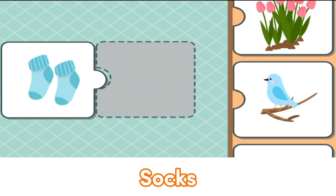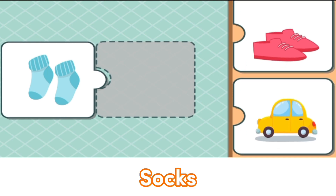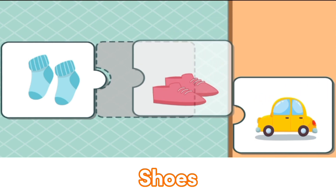This is a pair of socks. The socks match with a pair of shoes.